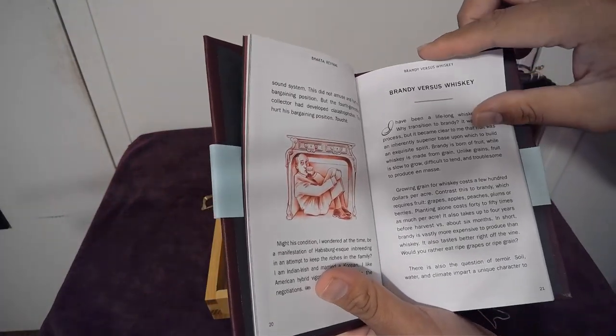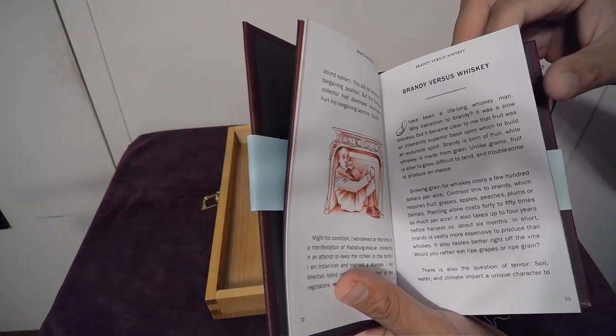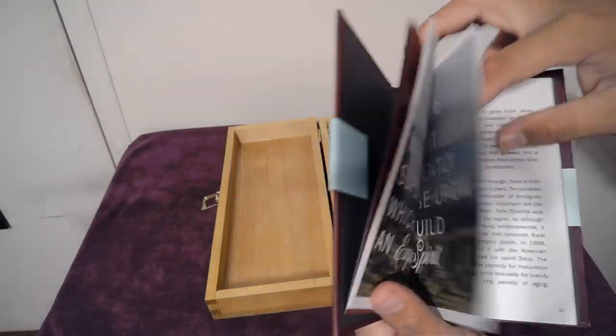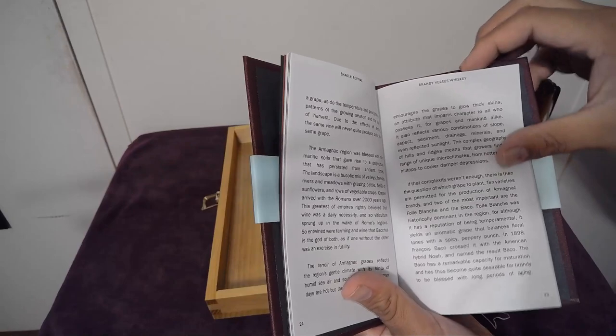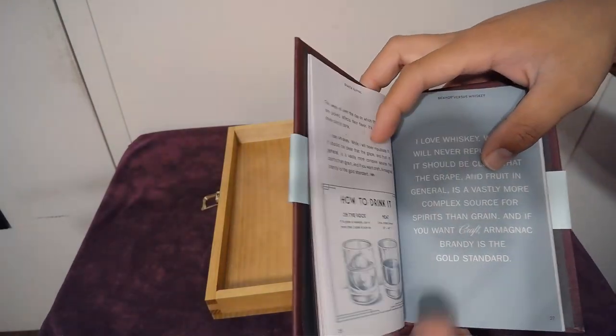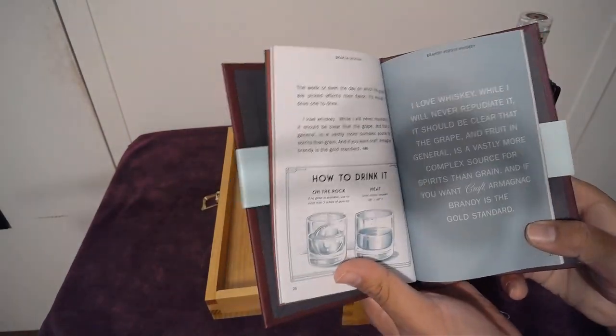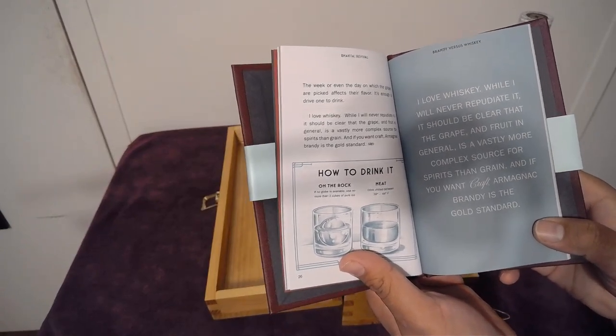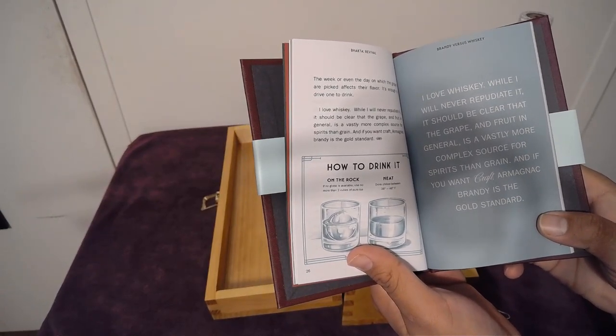If you're not going to slam this whole bottle in one day, I guess you'll have time to read this little book. Having a story that goes along with a bottle intrigues you more. It also says how to drink it — on the rocks or neat.